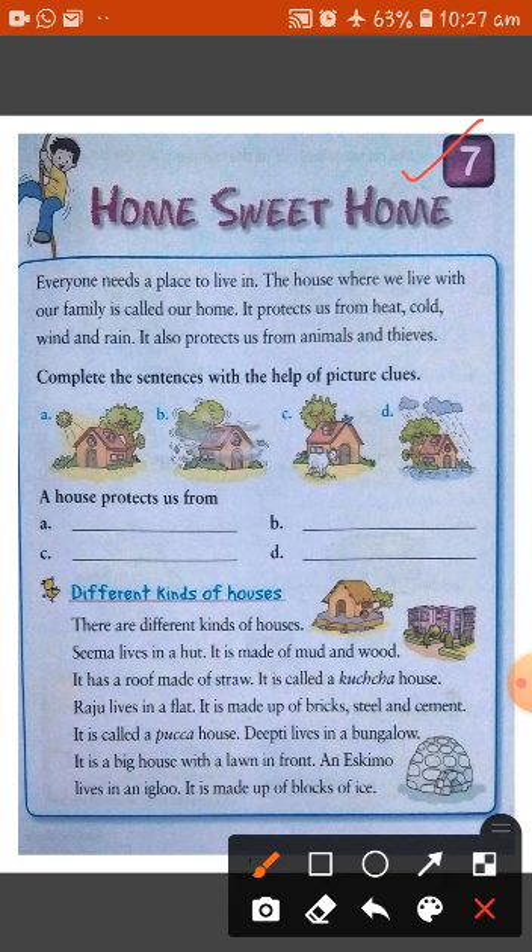Our home protects us from heat, cold, wind and rain. It also protects us from animals and thieves.